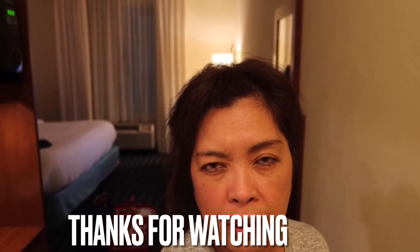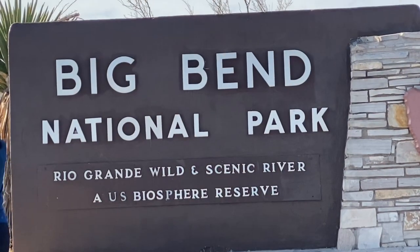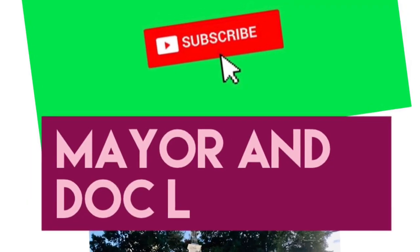Thank you for watching, guys, and I will see you in our next video. Please don't forget to click subscribe and the bell button.